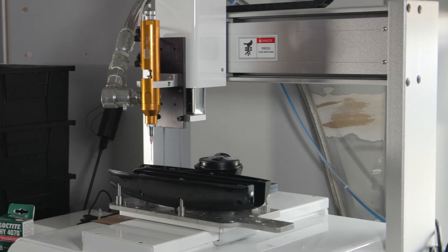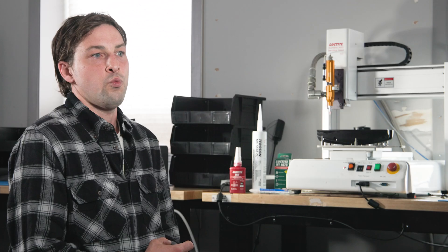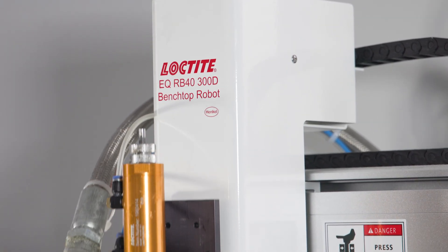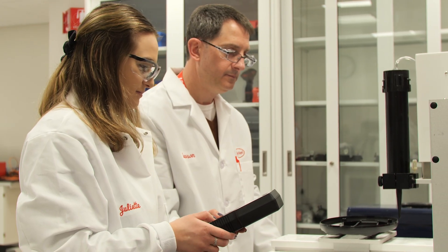They explained to me that they wanted to move on from manual application to robot application. This robot can dispense precisely where the product needs to go in a way that a human has a really hard time doing. Loctite was able to greatly improve production efficiency with the added robotics component.